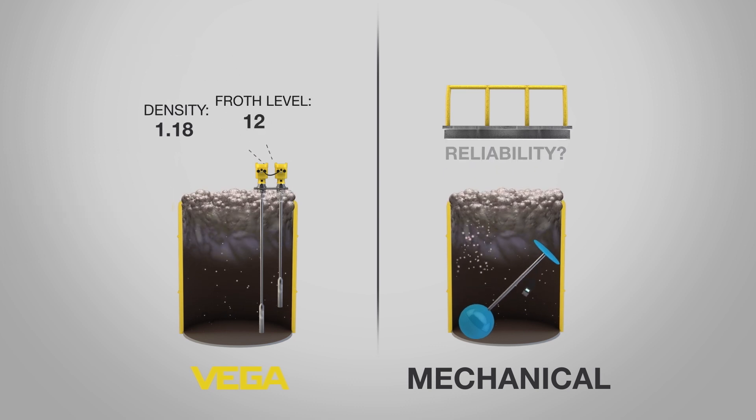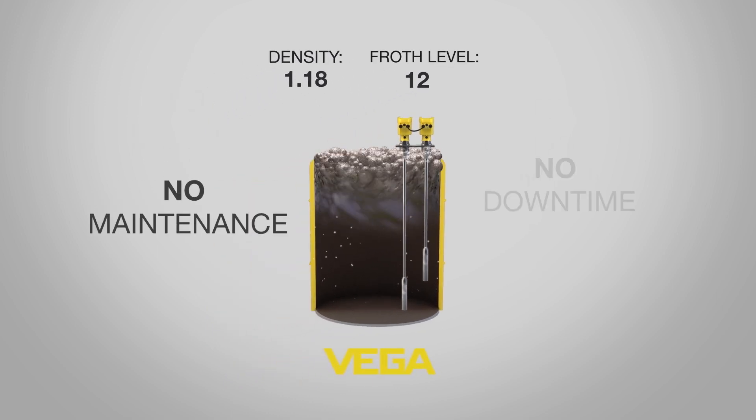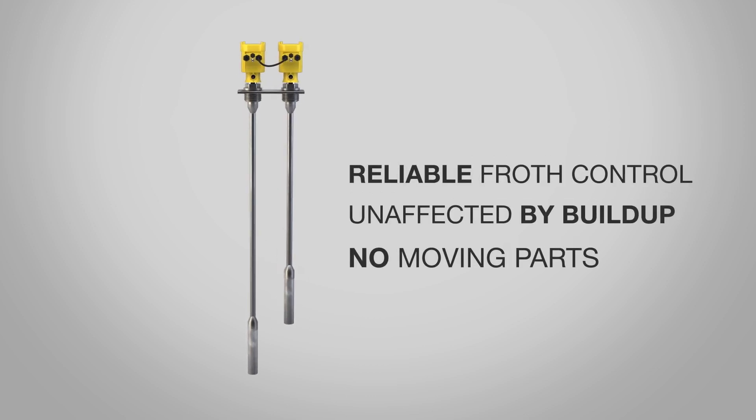The low maintenance Vega transmitters are immune to buildup and always reliable. Density compensated level virtually eliminates maintenance and downtime, and sets a new standard in froth control and flotation cell efficiency.